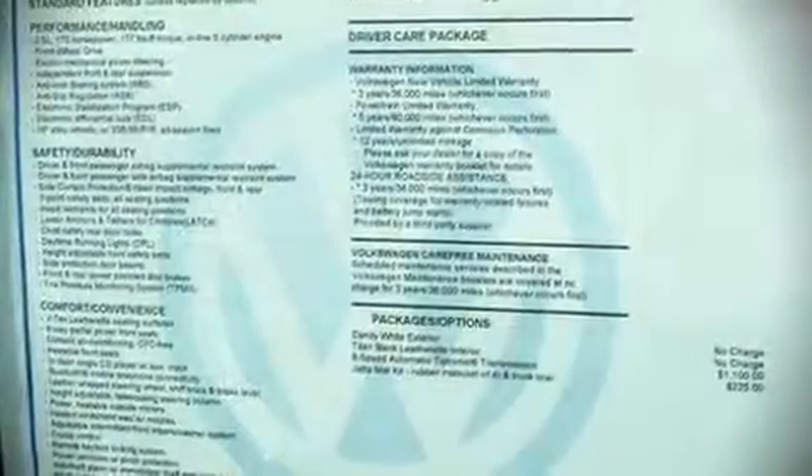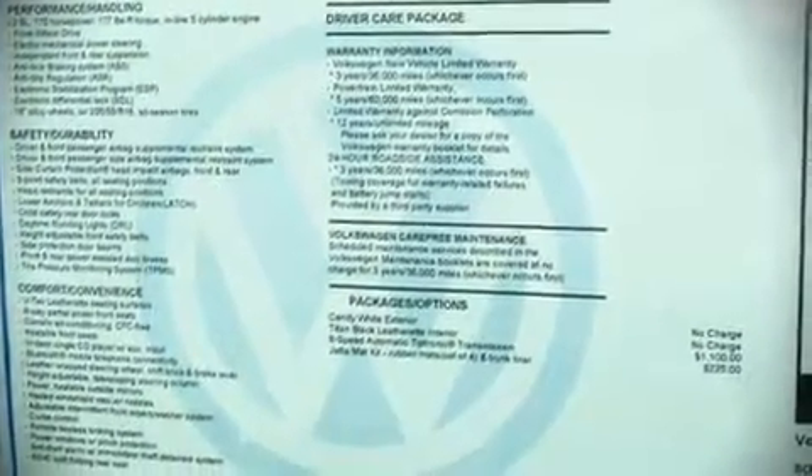In colder climates, occupants will appreciate the heated front seats, pairing with the climate control to keep the driver and front passenger comfortable.